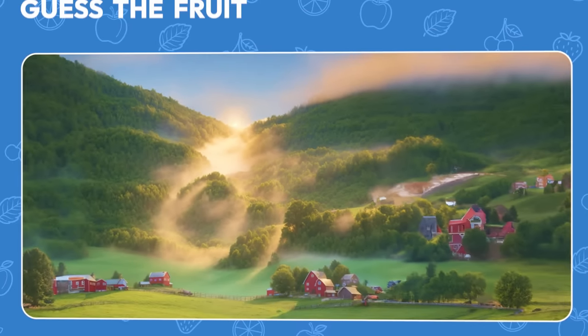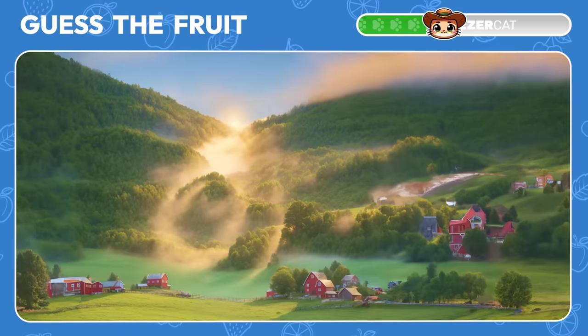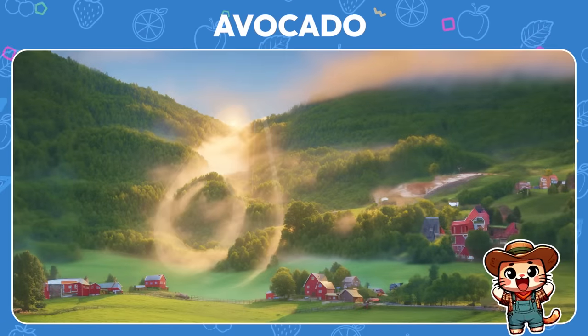Take a look at this beautiful morning landscape. What fruit do you see? It's an avocado! Excellent!